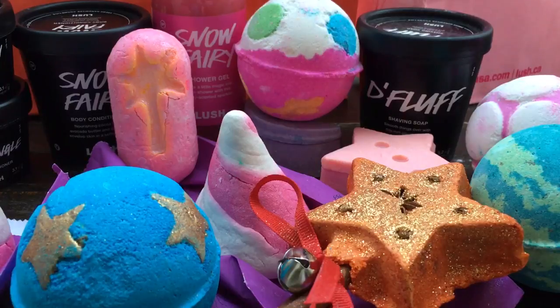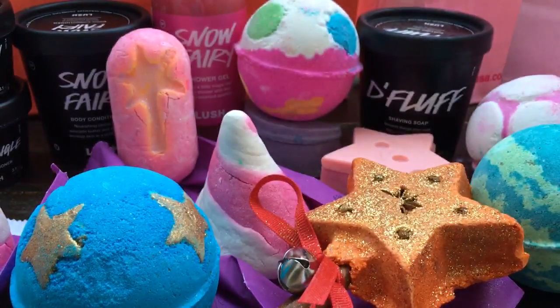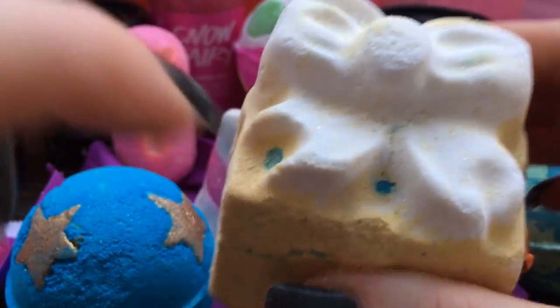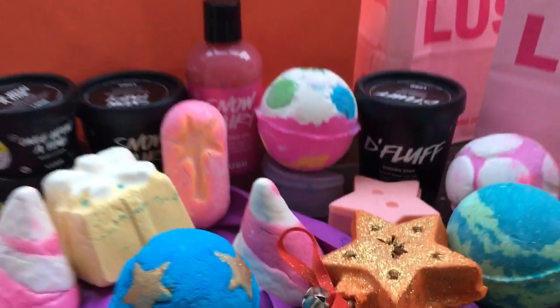The final thing is the Golden Wonder bath bomb — believe it or not I have never tried this before and I'm really excited. It smells really good. Oh look, there's little stars in here! If you look really close there are star sprinkles, so I guess it'll give you little adorable floating stars in your bath. I think there are like three tiny bath bombs in here — this one turns your water blue because I've seen the demos of it, so I think this turns your water blue and you'll have those little stars floating around. Super psyched about that one.